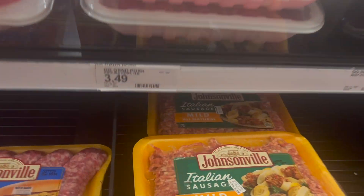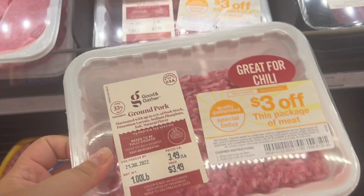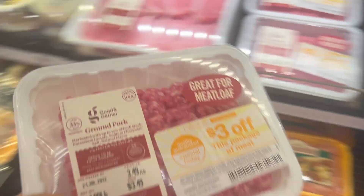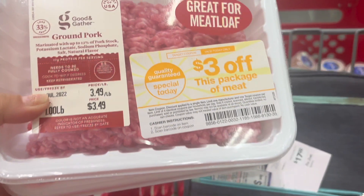I always tell you guys to check the meat section at Target because they slap coupons on there randomly. This ground pork is $3.49 and there's a $3 coupon on top, making this pack of pork just 49 cents. I'm going to grab a couple of these because they are amazing meal starters.